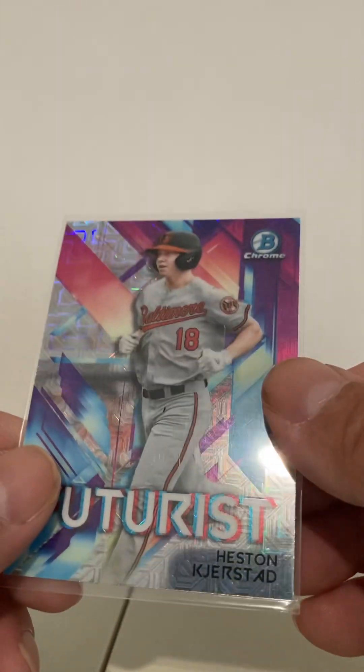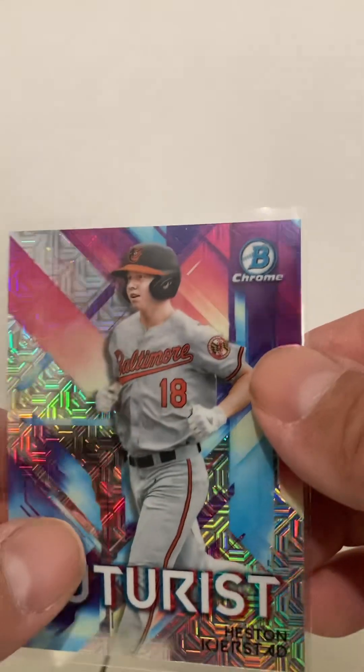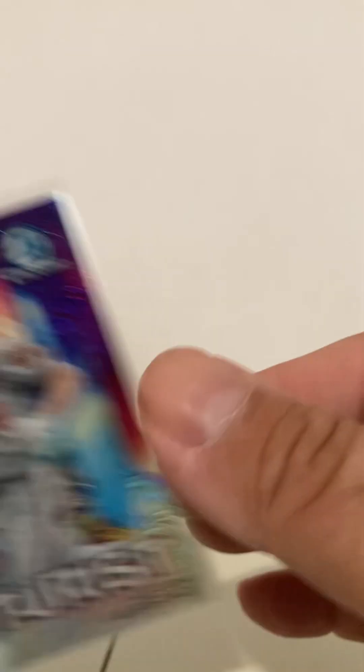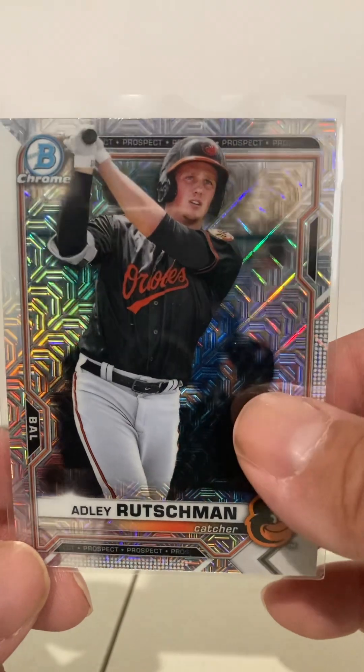Same with this one — it's not a first Bowman, just a prospect. Heston Kerstad, Mojo again, so I thought that was a good one. Same year as the Gorman. We've also got Heston Kerstad Futurist, and again it's got the Mojo thing happening. And we all know about this guy — Adley Rutschman with the Mojo prospect card. Not a rookie, but I thought those were all good deals at a quarter.